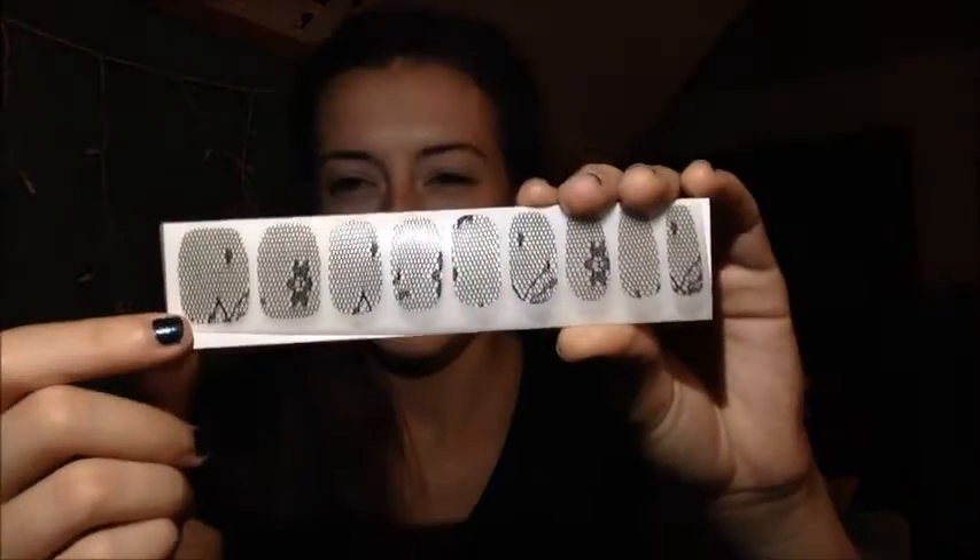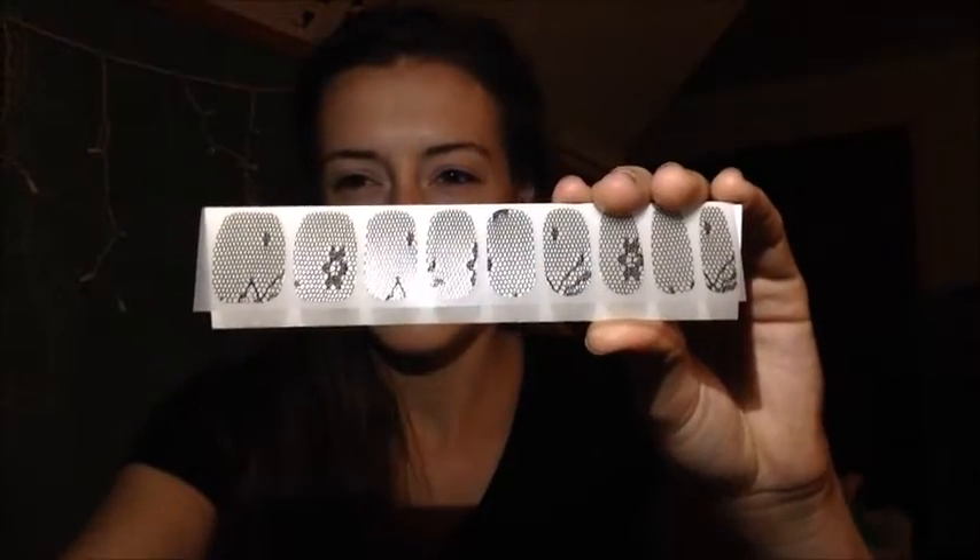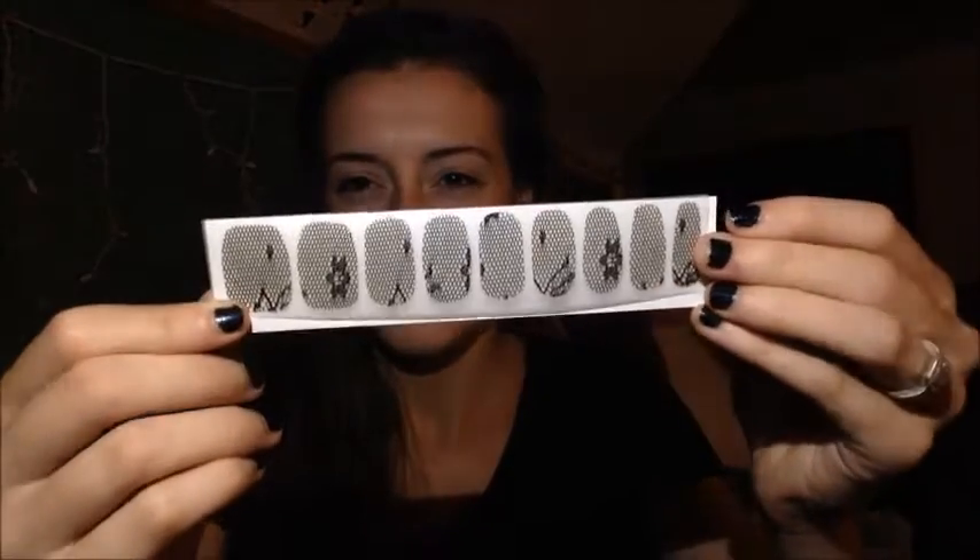First were these Sally Hansen nail wraps and they're called Little Black Lace, and that's pretty much exactly what they are. They're just lace. I don't think I'd use them for every single nail — I'd probably just do an accent nail. What I think is so tough is they give you 18. They could at least give me 20 so I could do my nails twice if I were going to do all of them.